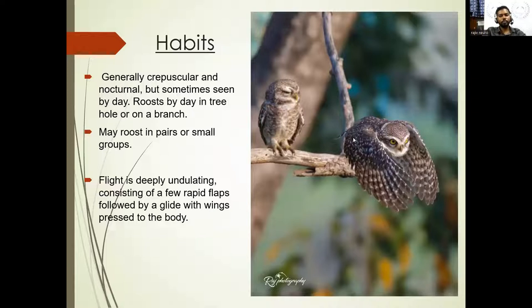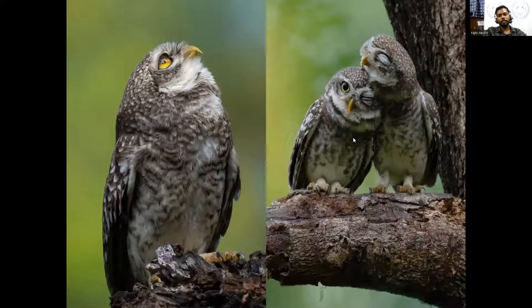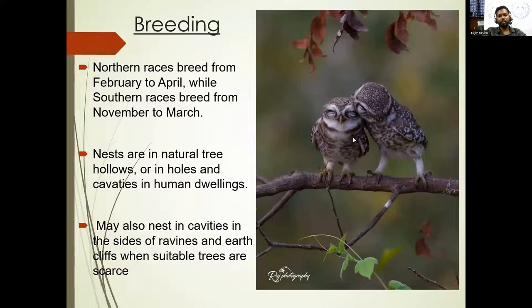Instead of building its own nest, the Spotted Owlet takes a nest left by a different bird to lay eggs, but the female also takes scraps, debris, and other materials to make the nest softer for their eggs. They can give a variety of voices, screeches, and chuckles. They are not actually pet birds, mainly due to their nocturnal nature. They breed between February to April, though it differs from region to region. In the southern region, breeding mostly takes place when the temperature is adaptable during monsoon.